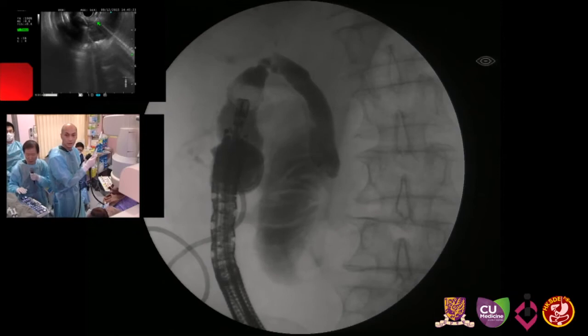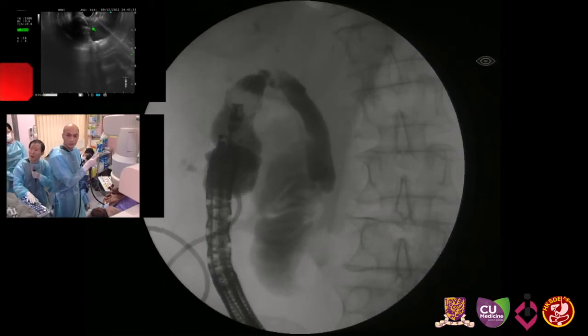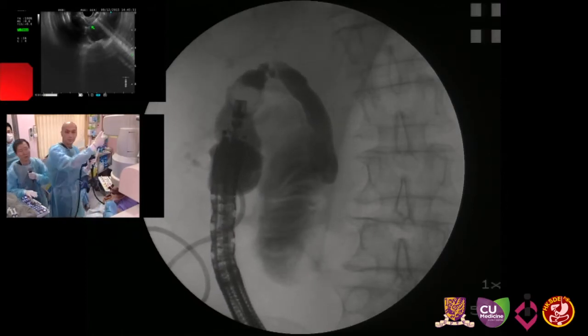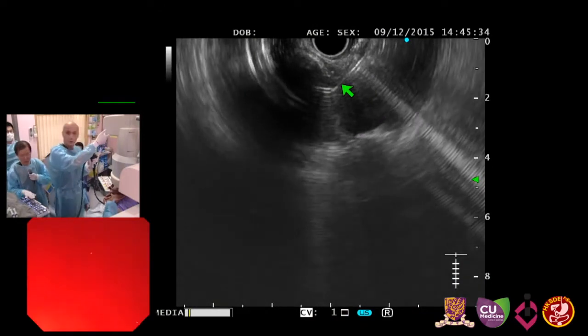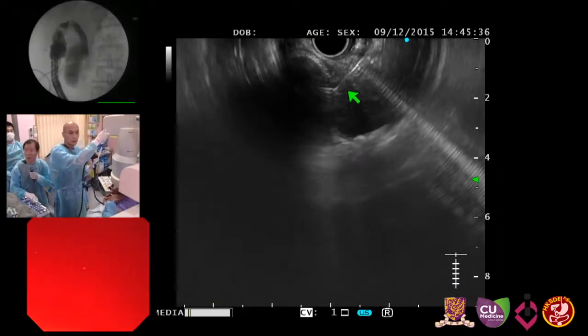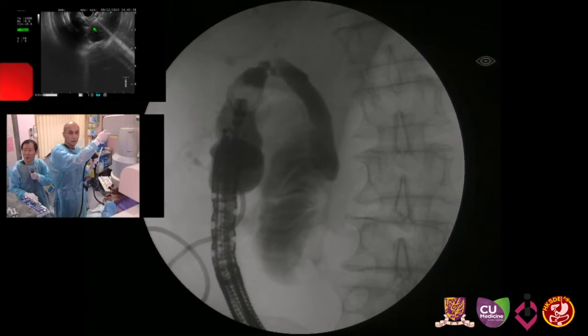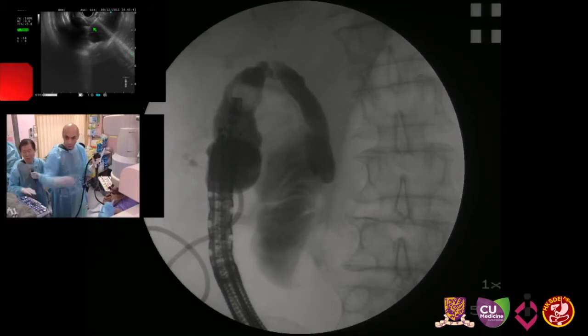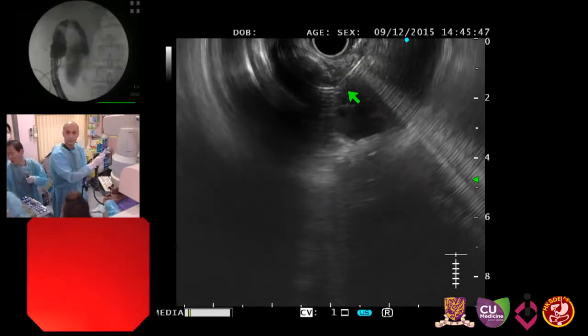Try to locate the needle tip. I think we are here. We can inject some contrast and see on the fluoroscopic image whether the contrast is going inside. I think so. We have the guide wire — we can insert it now.